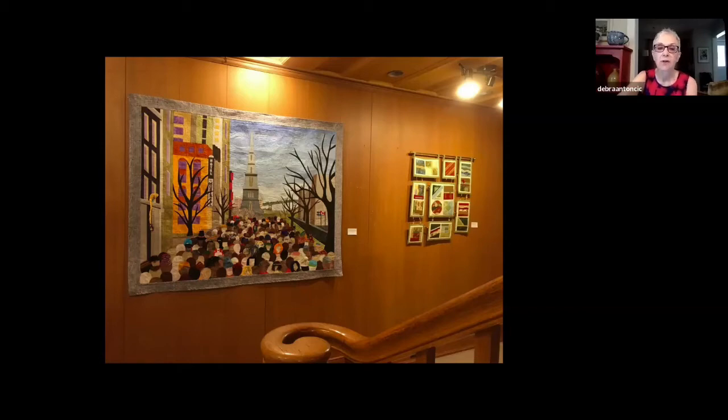This exhibition — I'm showing you just the entrance that you would see coming into the gallery — is one of two exhibitions. The other one is at the Homer Watson House and Gallery in Kitchener, and they're hosting their exhibition until September 7.